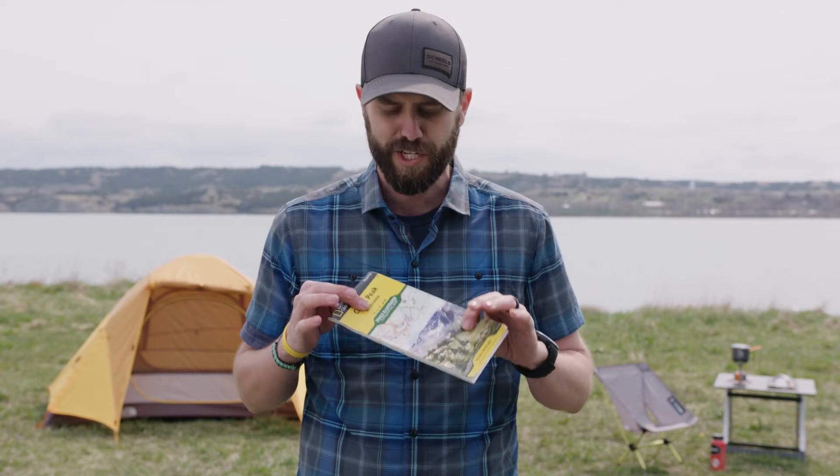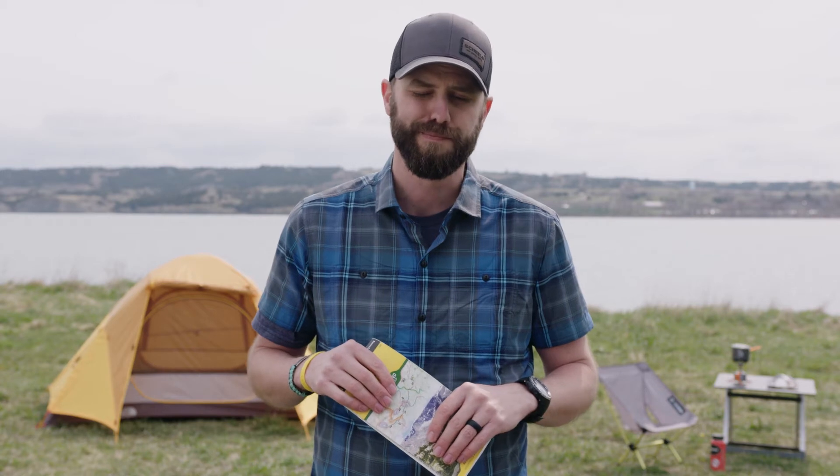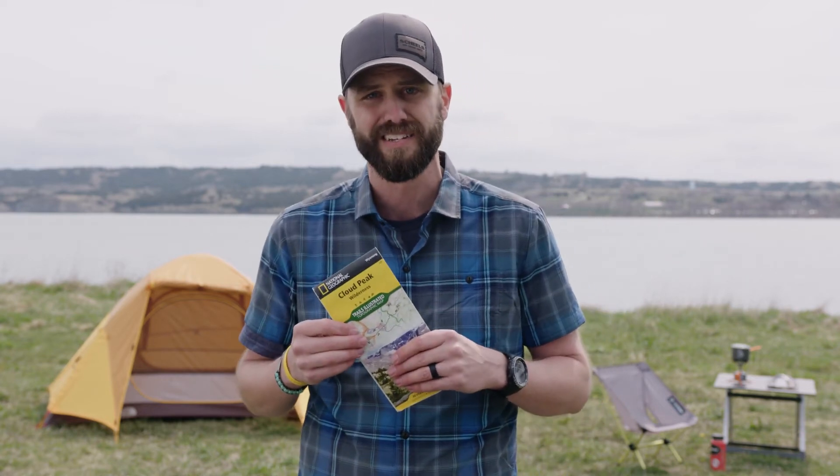Navigation. I will always have a map with me. I want to know where I'm going, where my destination is, how to get there, and where water is along the way. This could be a map and compass, a GPS device, or your phone — there are great apps that show exactly where you are and where you're going. Same as with the med kit, you have to prepare before you go out so you know how to use it, because the last place you want to learn is out in the field when you actually need it.